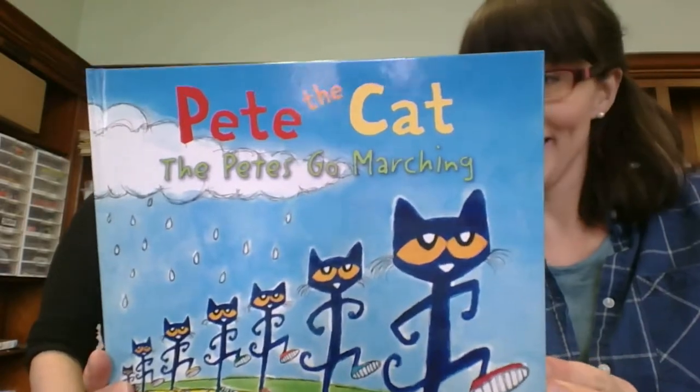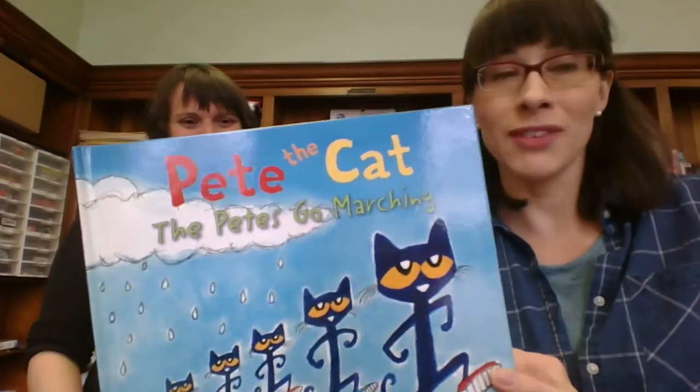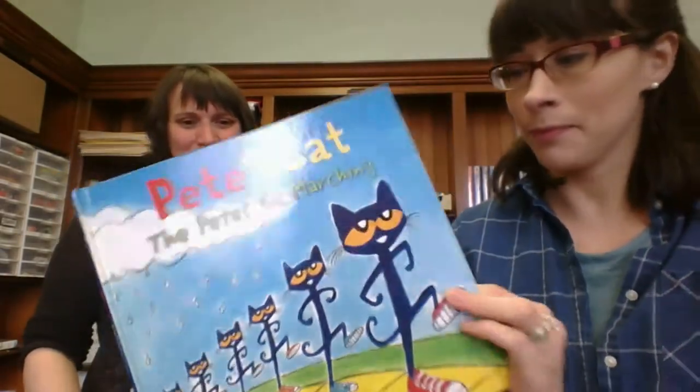Pete the Cat: The Petes Go Marching. So if you're into these books, we have a ton of them here. Kids love them. I think it's the colors.